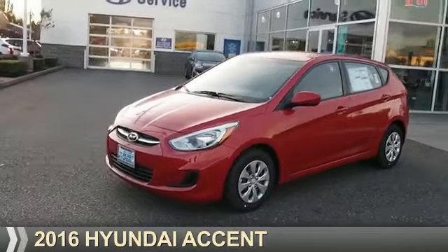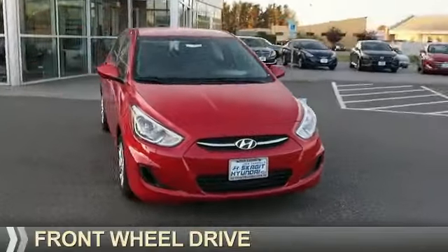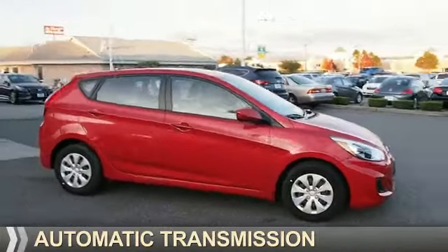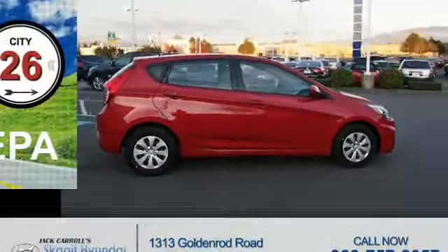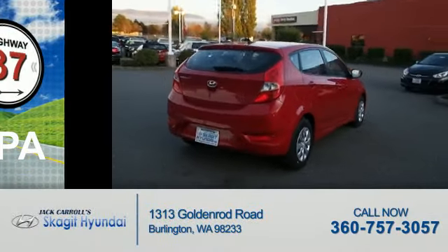Presenting the 2016 Hyundai Accent. It's powered by front wheel drive, a 1.6 liter four cylinder engine, and an automatic transmission. Great fuel efficiency saves you money by requiring fewer trips to the gas station.